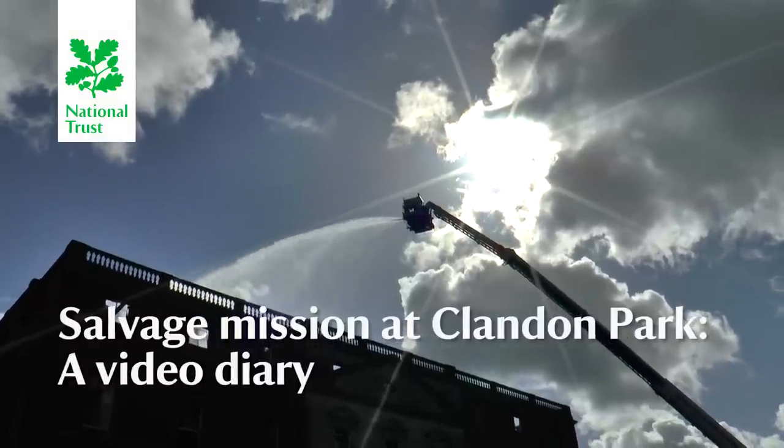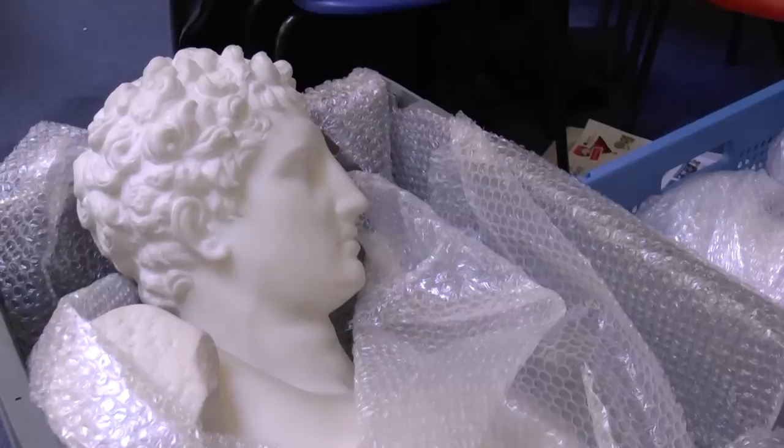It's Thursday, the 30th of April, the day after the fire. And we're here in the storage area where a lot of the contents that were safely removed were delivered last night.